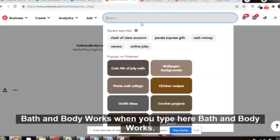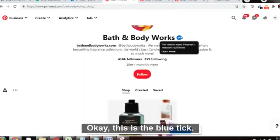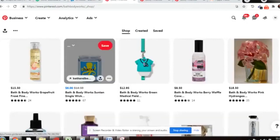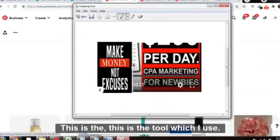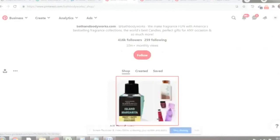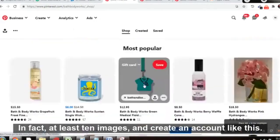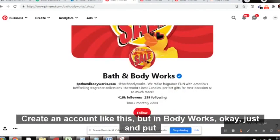When you open your Pinterest account, search for 'Bath and Body Works' in the search bar. You will see a page with a blue tick mark — that means the account is legit. You need to create a similar account. Use a snipping tool to copy images from that page and upload at least ten images to your new Pinterest account.